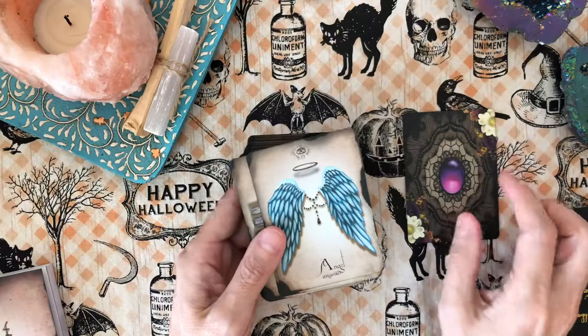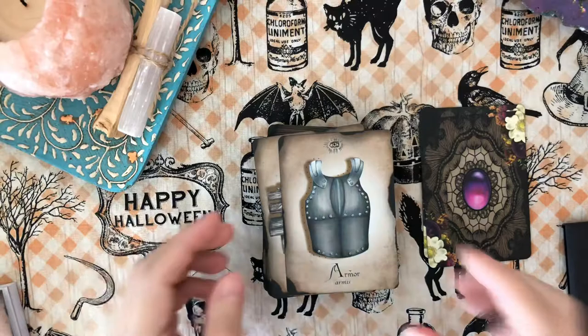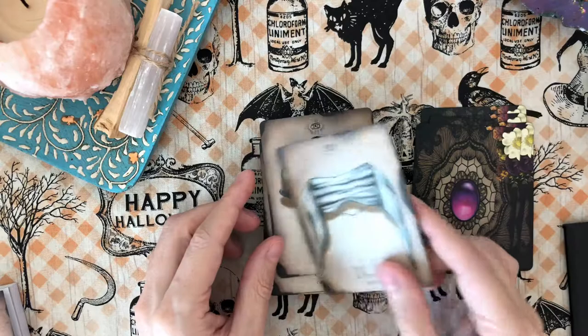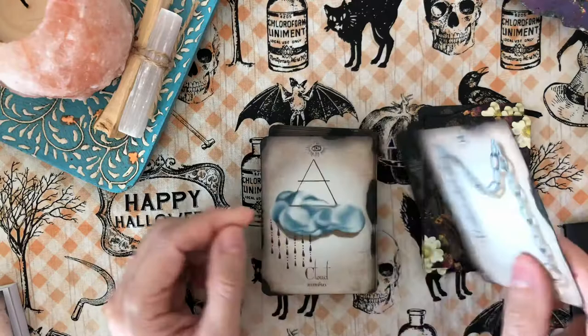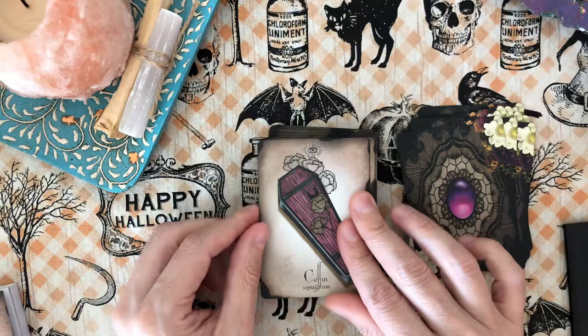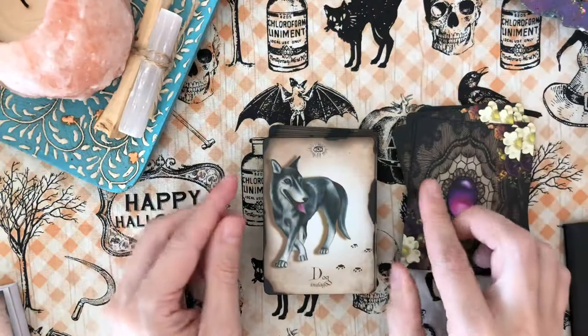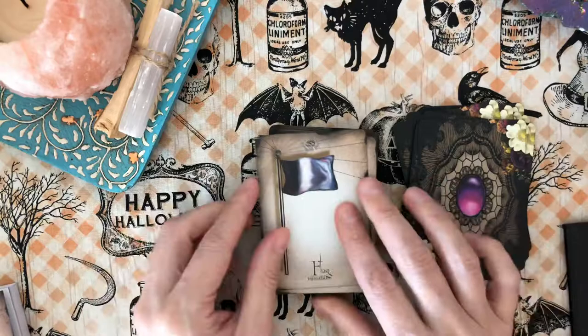It comes in a beautiful flip-open box. I believe it's still available on her website, where you can opt in to have extra zodiac astrological sign cards. Look at the beautiful backs. I have a full unboxing of this deck on my channel. Because these are small — they're kind of Lenormand size — they're a very nice size and have a Lenormand-type feel, but they're gorgeous quality and come with a wonderful guidebook.